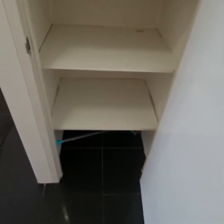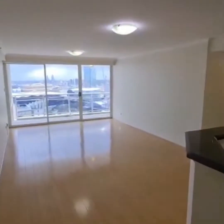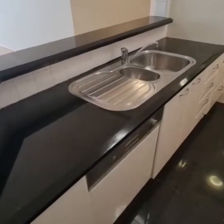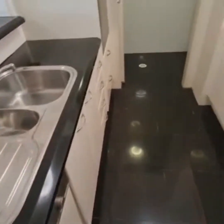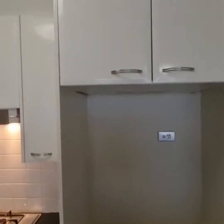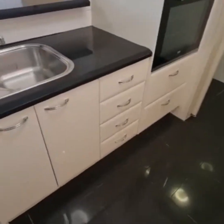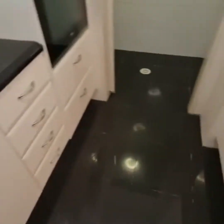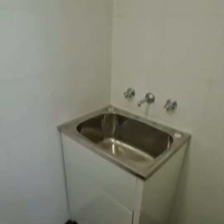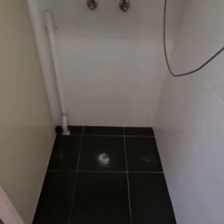We walk in — on the right there's a linen cupboard. To the right we have your modern kitchen with a stone bench, dishwasher, gas cooking, and plenty of storage space. We have your in-kitchen fridge space along with a dryer.